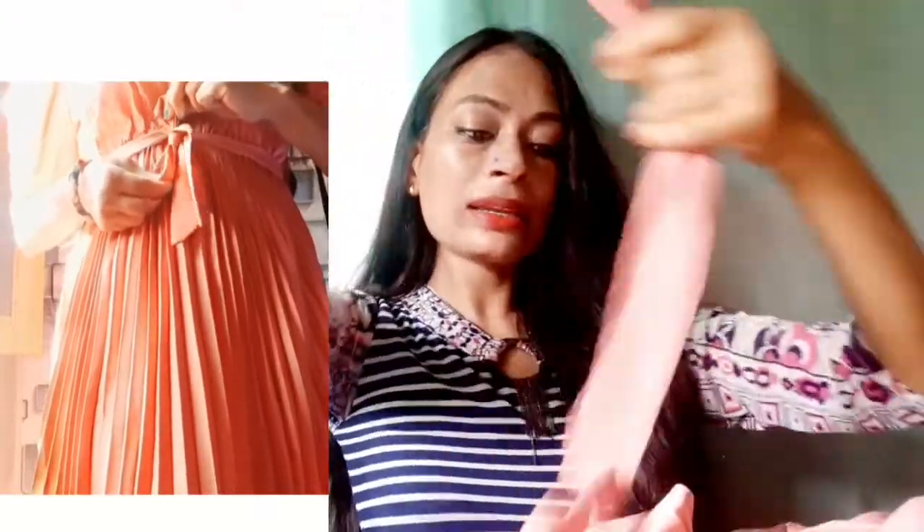With this dress you also get a fabric belt — quite a long fabric belt. You can tie it at the waistline and it looks even better. This dress is available in many colors — red, maroon, blue, and similar shades — so you can choose whichever color you like. This is one of my most favorite dresses of the summer season because I've worn it multiple times.